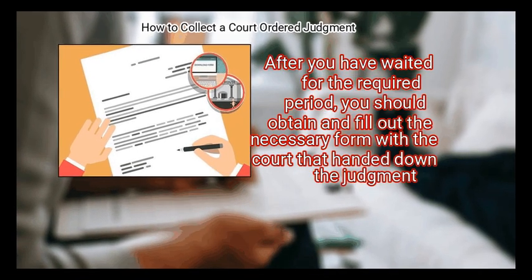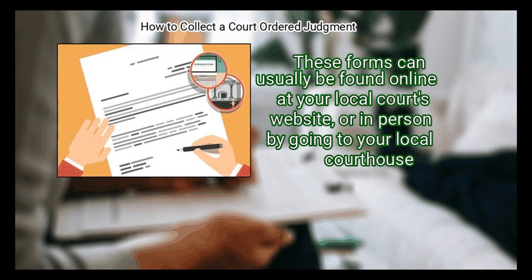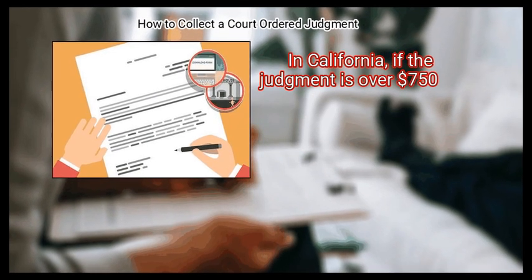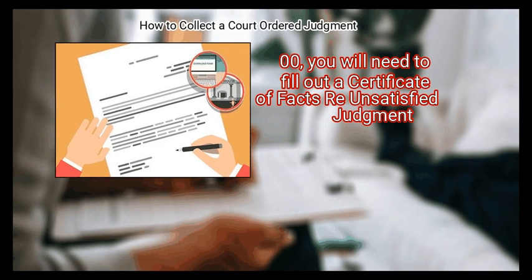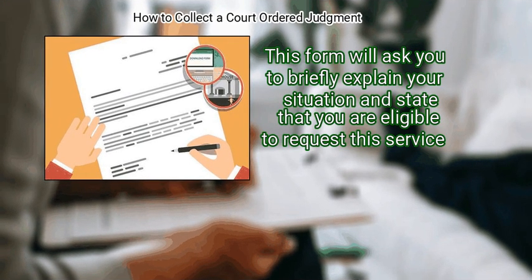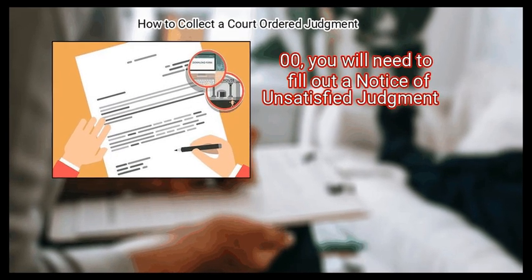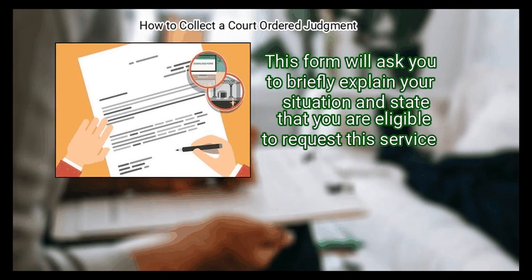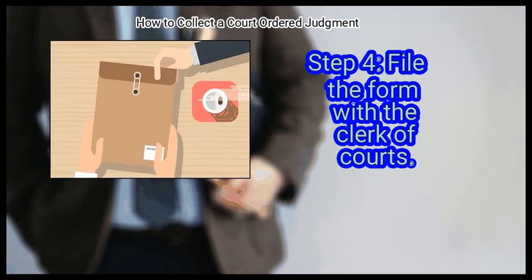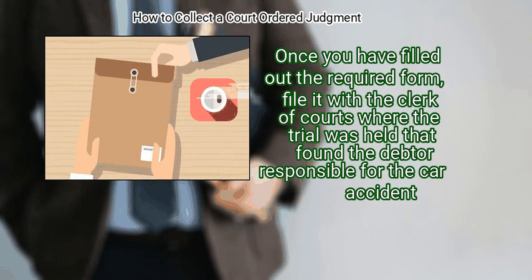Step 3: Fill out the required form after waiting the required period. Obtain and fill out the necessary form with the court that handed down the judgment. In California, if the judgment is over $750.00, fill out the certificate of facts for unsatisfied judgment. If under $750.00, fill out a notice of unsatisfied judgment. Both forms ask you to briefly explain your situation and state that you are eligible to request this service. Step 4: File the form with the clerk of courts where the trial was held.